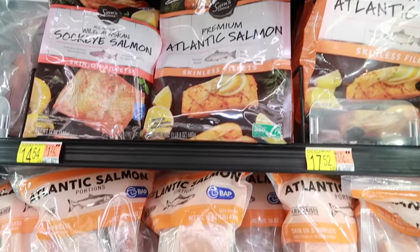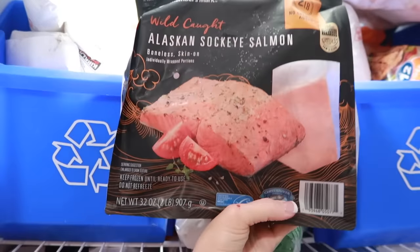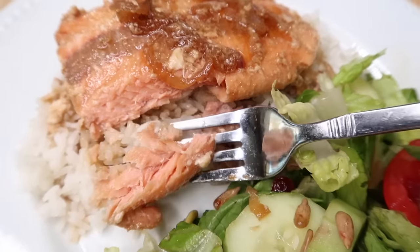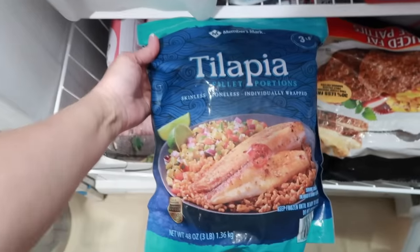Salmon — we always try to keep a bag of salmon in our freezer. We love grilling this up, steaming it, and baking it. Have you ever had salmon with a mango salsa on top? So good. So we keep a bag of that.